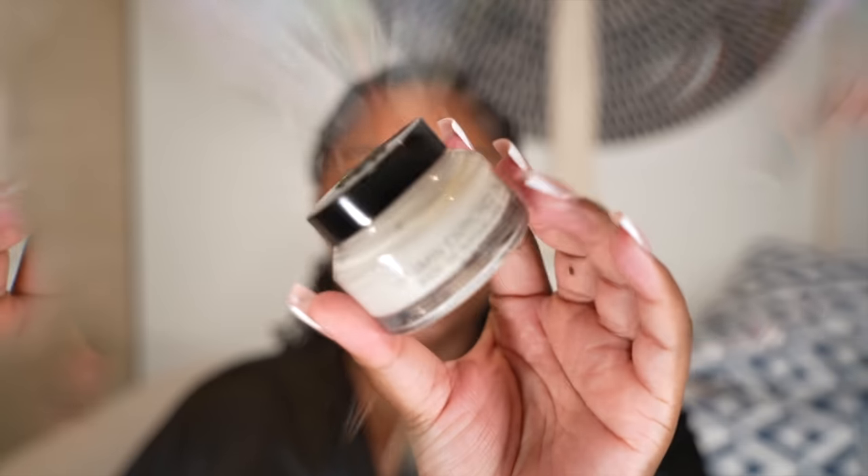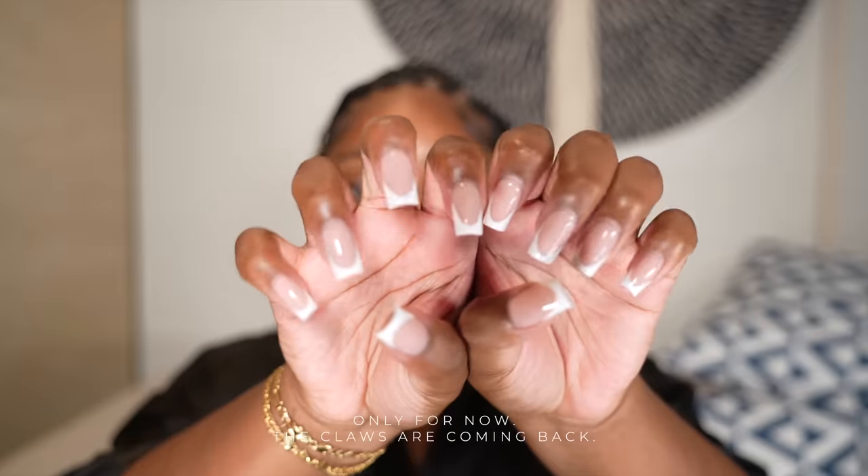Alright y'all, so today is my birthday — we're gonna get ready for dinner, quick Get Ready With Me in Cancun. The girl is 31 years old, so we want to hurry up. I don't want to take too long. My face — I already washed it, prepped it, and everything. Now I gotta put on my primer and all that good stuff. Oh, and we can address the elephant in the room — your girl got short nails now.